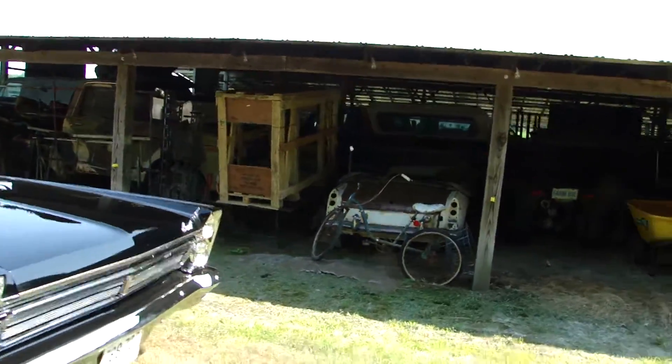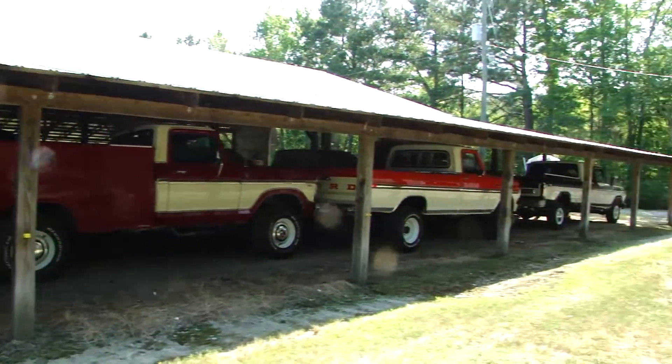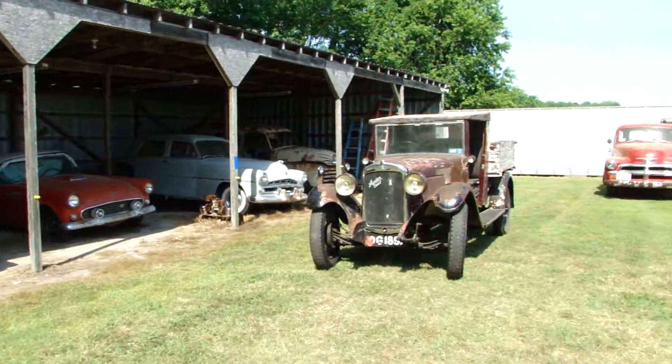Another project back there — 69 MG. There's some more back in the building with all the other ones. But that's the Austin.